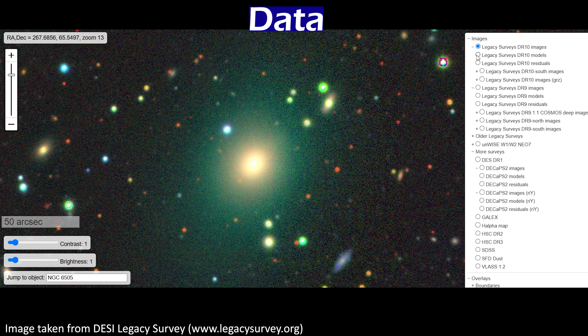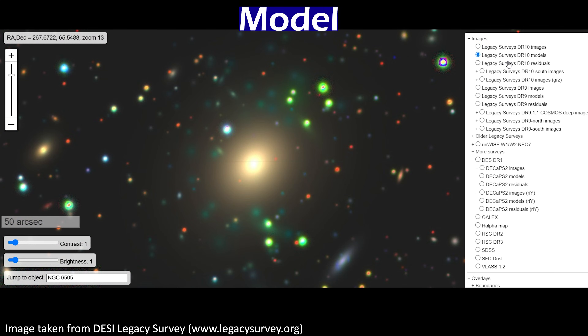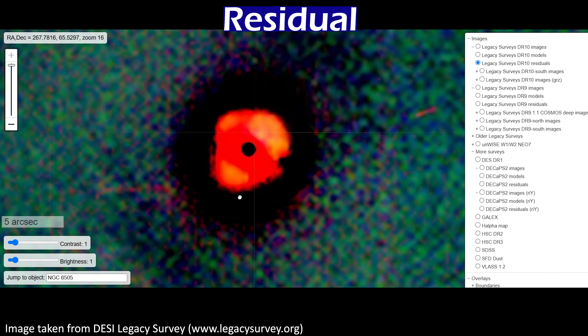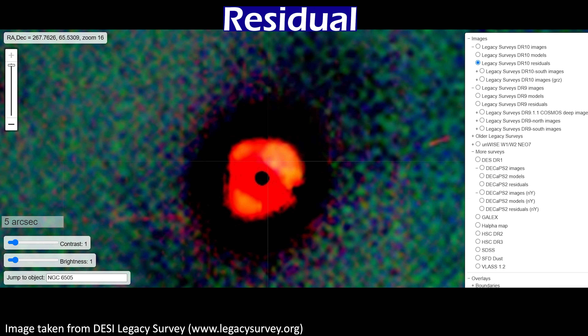We also have this older image in which the ring isn't really visible — this one was also taken from the ground by DESI. However, we can extract some hints of it. If we make a model of what we'd expect this galaxy to look like if it were a typical galaxy, and then subtract that from the actual image taken, we're left with what we call the residuals. Here, we can start to see hints of the bright spots that are visible around the Einstein ring in the new Euclid image, so that's pretty cool.